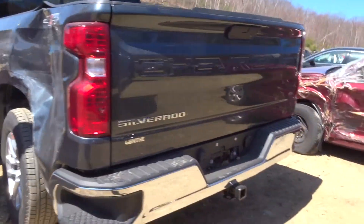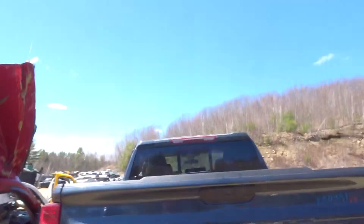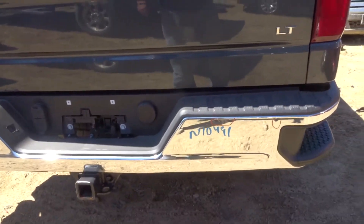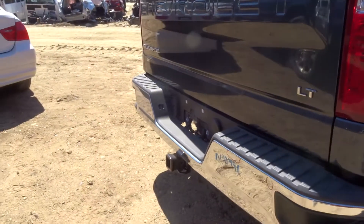Got a pair of taillights, clean. Got a perfect tailgate with a camera and the trailer hitch camera. Rear bumper has a couple of pings in it. Nice bumper though for a truck if you're just looking for a bumper because you've really wrecked yours.